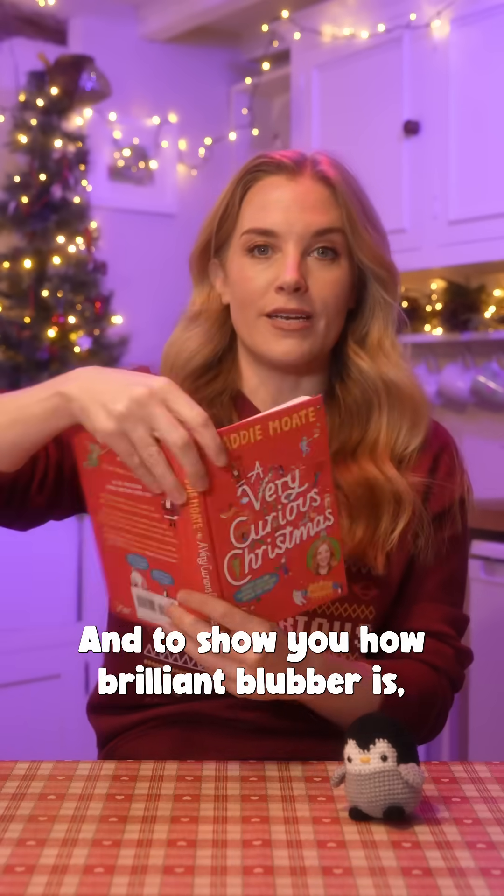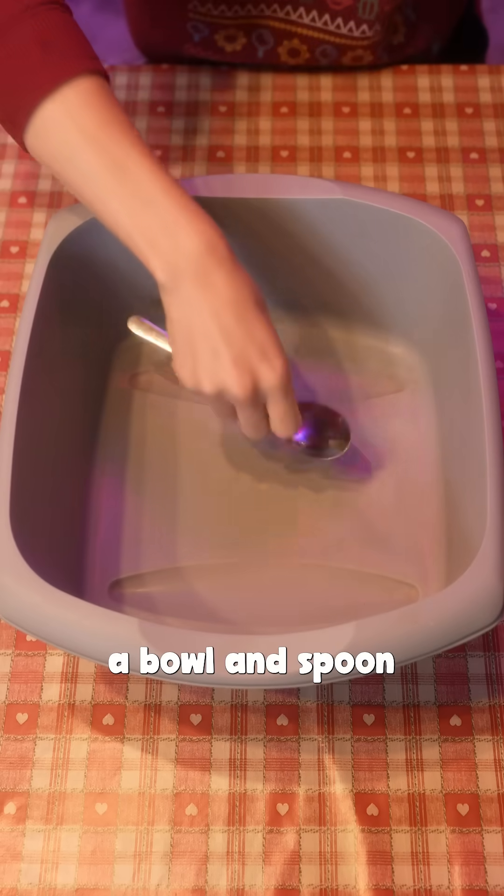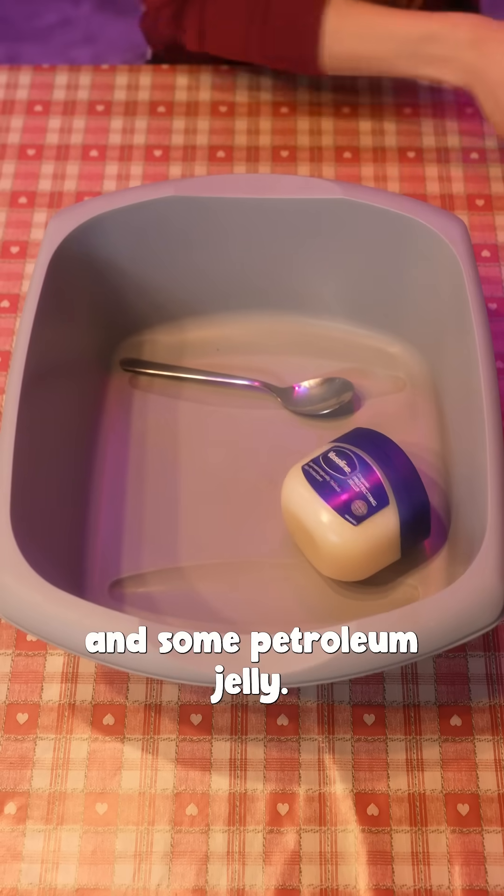And to show you how brilliant blubber is, I've got an experiment for you to try. All you need is a bowl and spoon, cold water, two reusable bags, and some petroleum jelly.